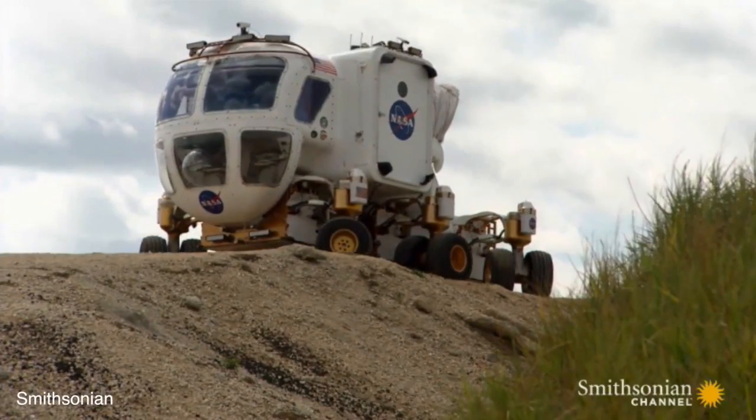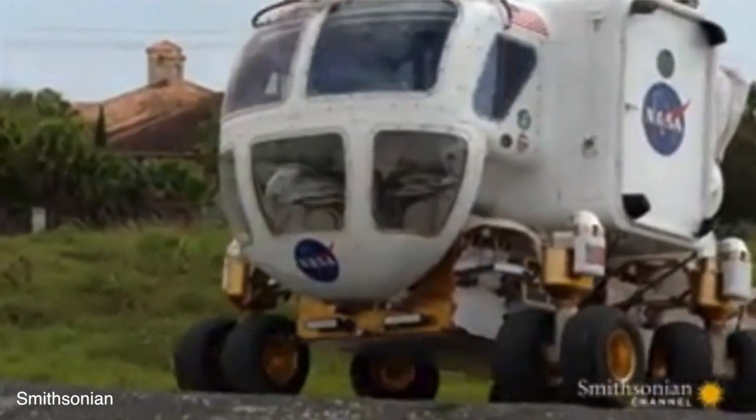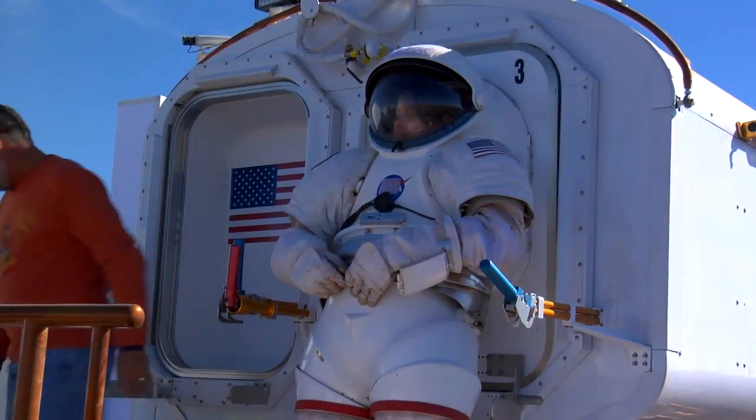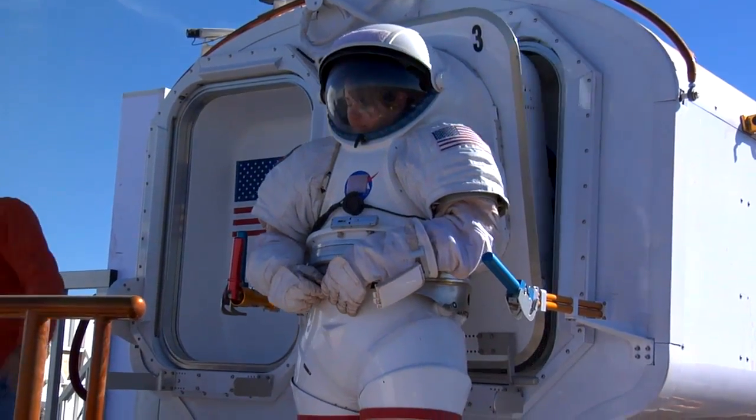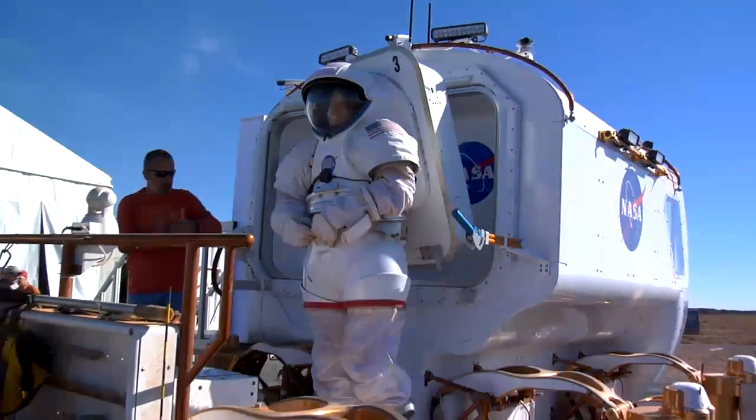It has infinite steering, so the wheels can spin effectively forever. We sometimes call it Omni Drive or Crab Drive. It also has a suit port located in the back of the vehicle, so that the spacesuit stays outside of the cabin to prevent contamination from dust and other particles.